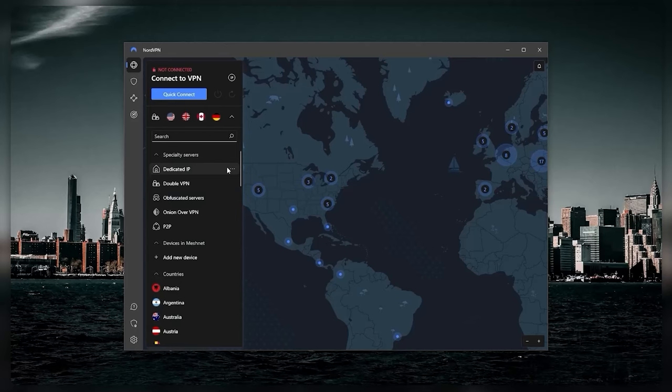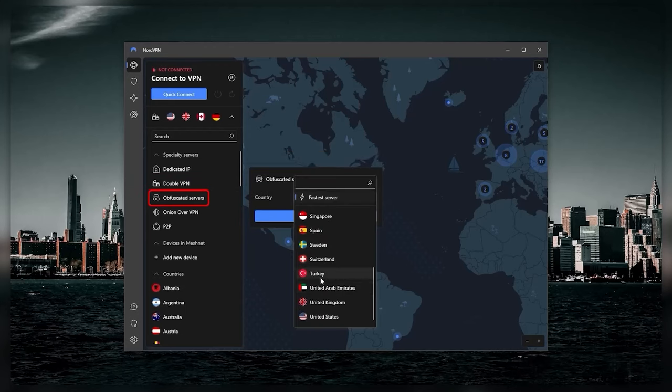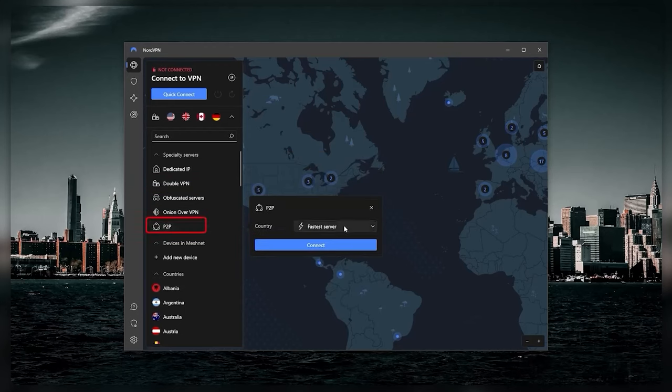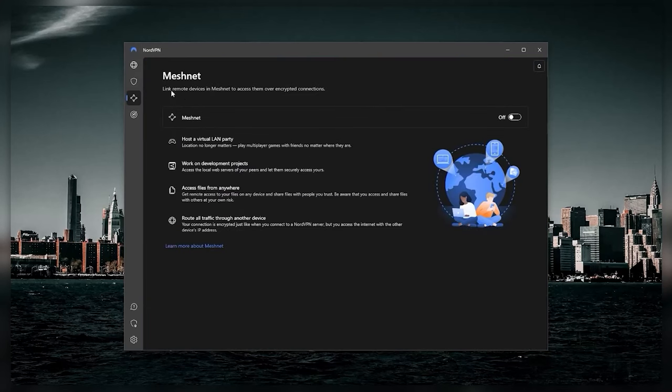And if you need access to specialty servers, NordVPN has options like dedicated IP servers, double VPN, obfuscated servers, onion over VPN, and P2P servers, each of which can be useful in the right situation. And for those looking to share files or remote access with selected individuals, the MeshNet feature lets you do just that in NordVPN's encrypted network.